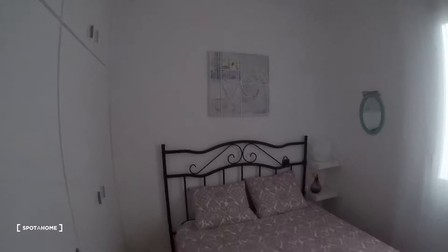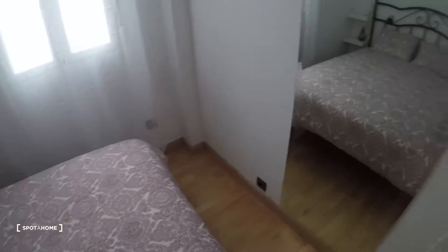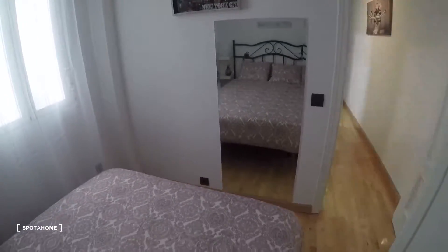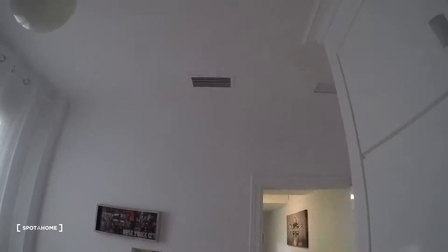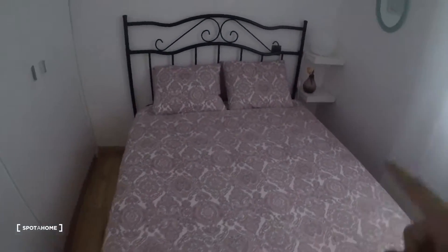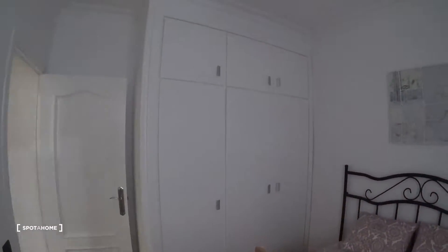And here is bedroom number two. It's a very quiet apartment — you don't hear any noise in here. There you have the exits for the air conditioning, a mirror, double bed, and some shelves right there next to the bed. There's also a built-in closet, and this is again the interior patio view.